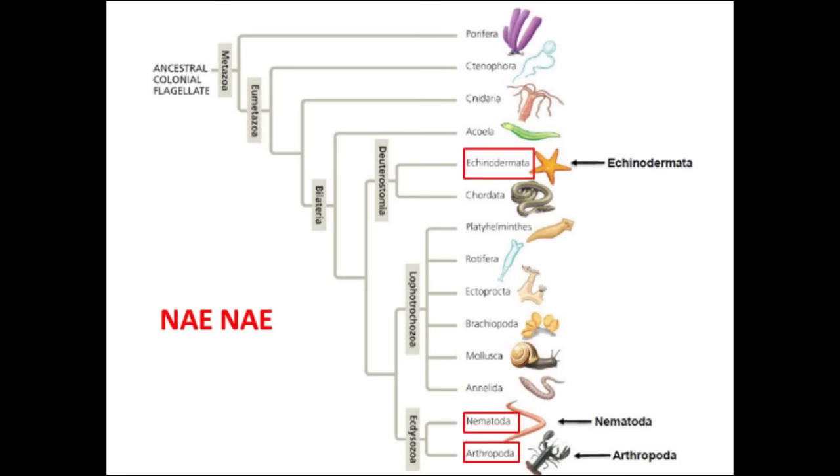This week, we're going to be talking about Ecdysozoa. First, we'll talk about your nematodes and your arthropods, and then we'll get into Deuterostomia, which will be your echinoderms. Together, they will spell NAE.